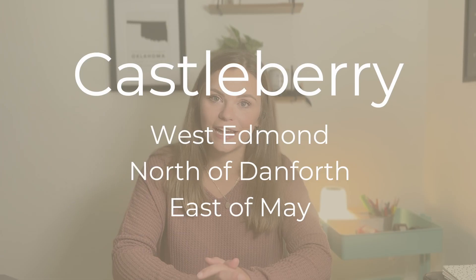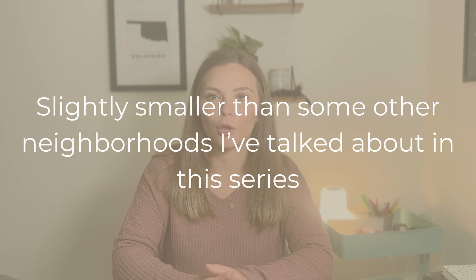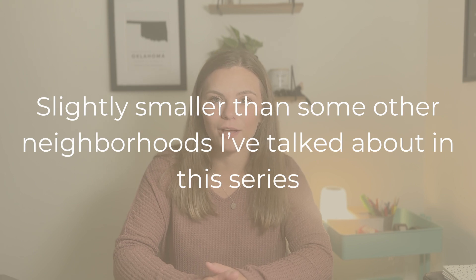Castleberry is a neighborhood on the western side of Edmond, just north of 192nd or Danforth, and just east of May. It's a slightly smaller neighborhood compared to some of the others I've talked about in this series. When you compare Castleberry to The Grove or Valencia, there are definitely not nearly as many houses. However, the yard sizes are going to be pretty comparable. Within the block from May to Penn and from 192nd to 206, you have Castleberry, Skyler's Court, Woodwind, La Sonata, and Hawthorne Place — and Castleberry sits on the very far west side of that block.